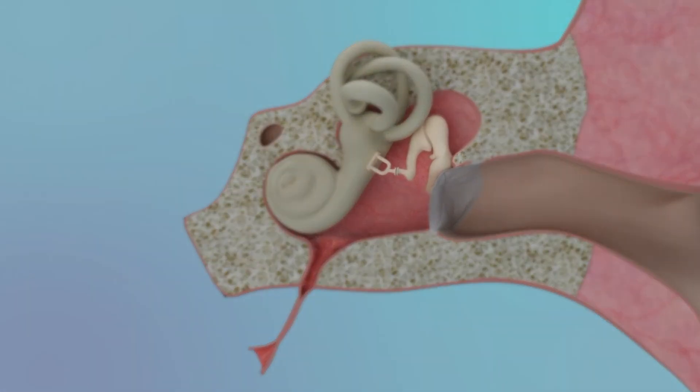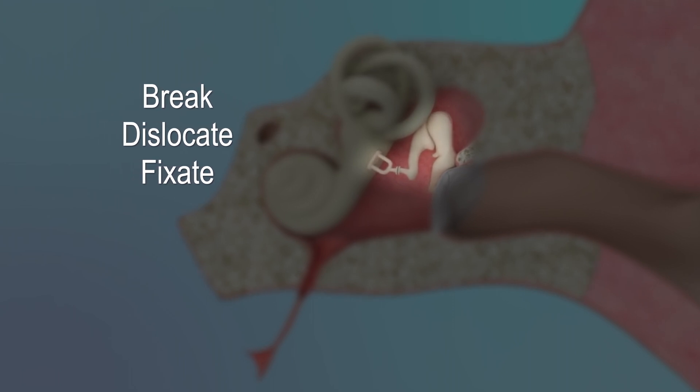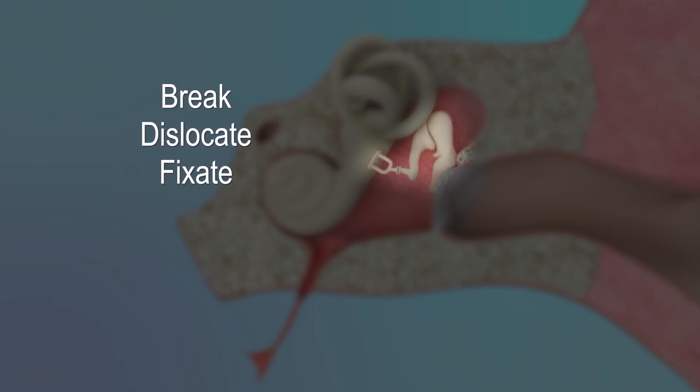The middle ear bones themselves should move freely. However, these bones can break, dislocate, or fixate, also leading to hearing loss.